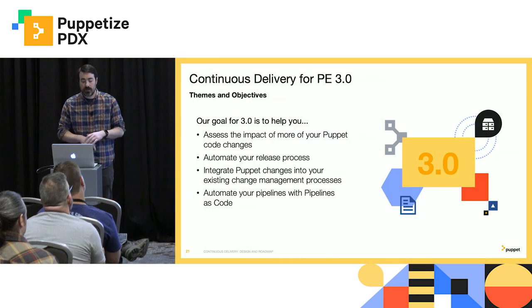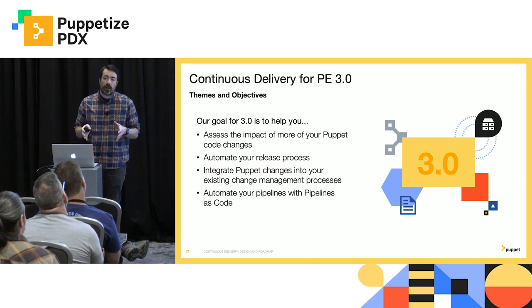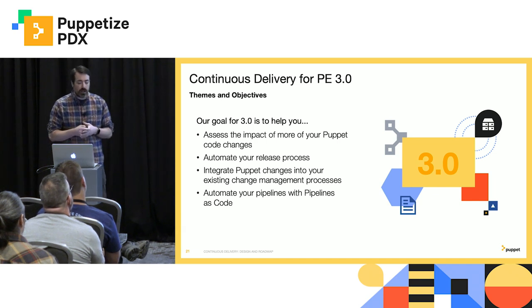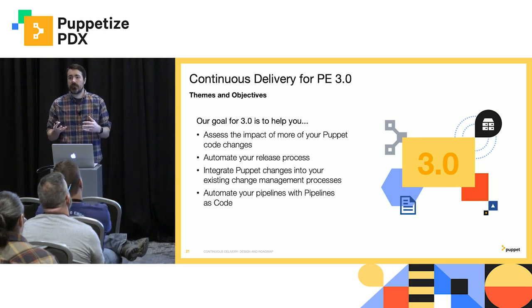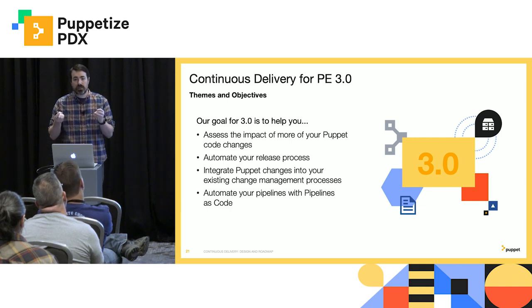So what comes next? I'm happy to say that in a few weeks, we're going to be releasing 3.0 of continuous delivery for PE. One goal is we really want to double down on helping you assess the impact of more of your Puppet code changes. Since Impact Analysis was released, it really focused on just your Puppet code — it just supported your roles, profiles, Puppet files, manifests — but it didn't do anything for your Hiera data. So if you changed a Hiera value, you didn't really get any impact of that. Well, we're now going to fix that.